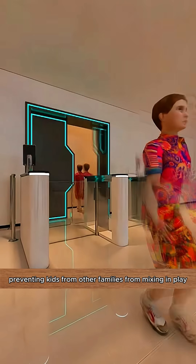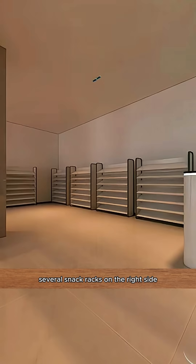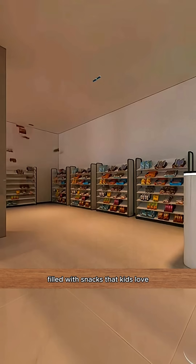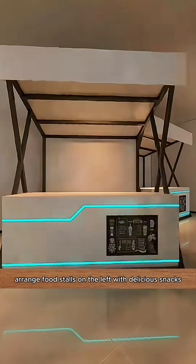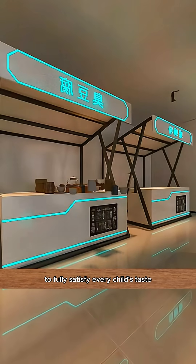Preventing kids from other families from mixing in. Place several snack racks on the right side, filled with snacks that kids love, to encourage the habit of eating snacks every day. Arrange food stalls on the left with delicious snacks to fully satisfy every child's taste.